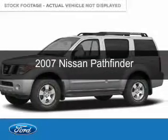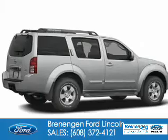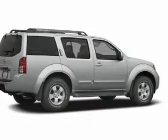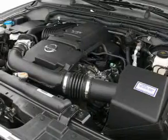This is a used 2007 Nissan Pathfinder. It's powered by four-wheel drive, a four-liter, six-cylinder engine, and a five-speed automatic transmission.